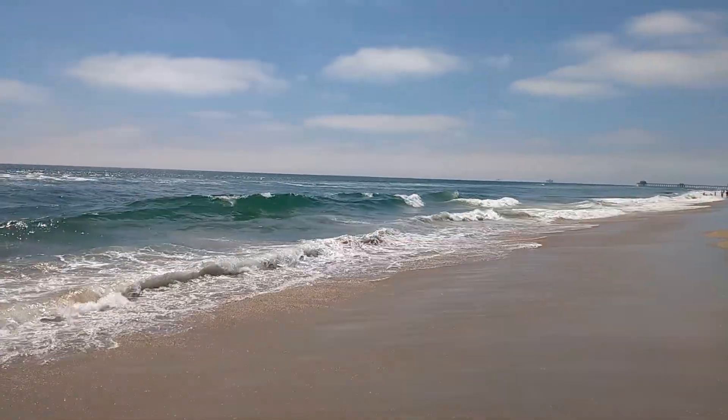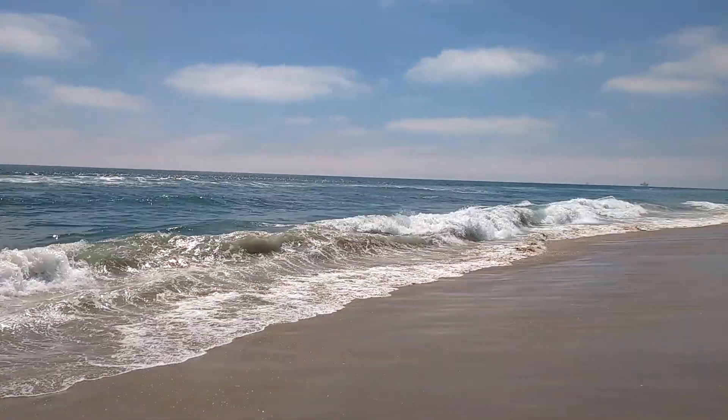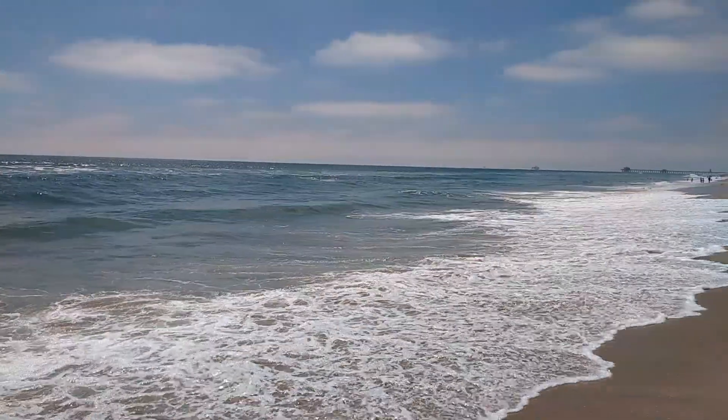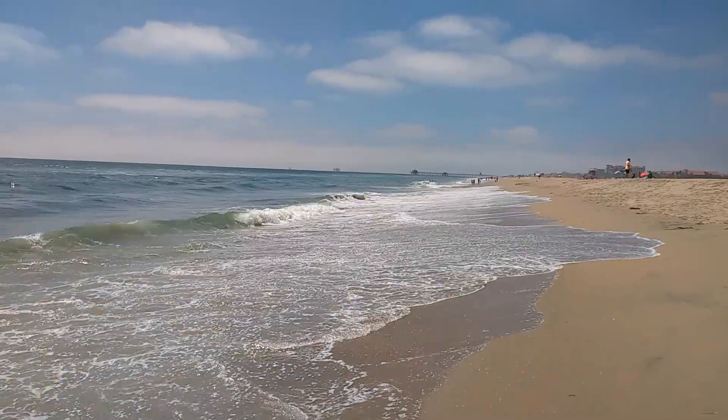Here I am at Huntington Beach, which is south of LA, near Anaheim in California. And we've got some really nice waves coming in off a full Pacific fetch.